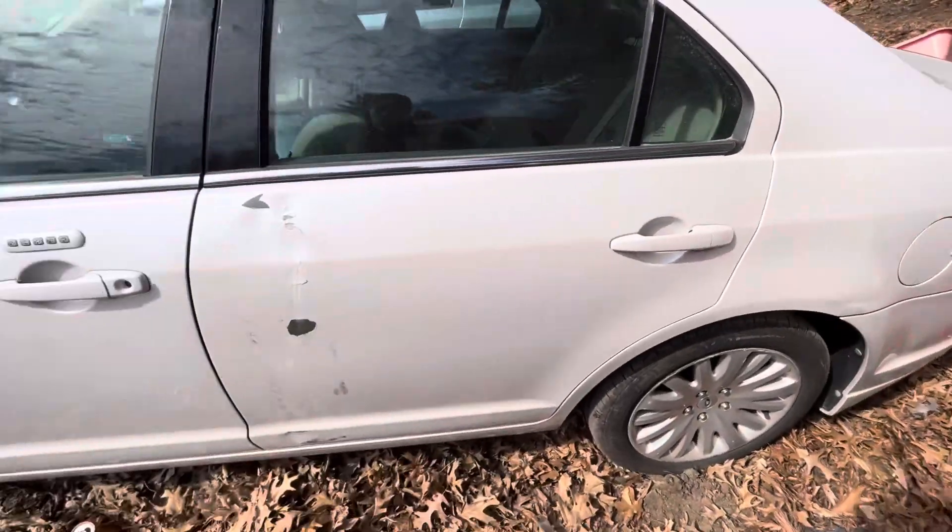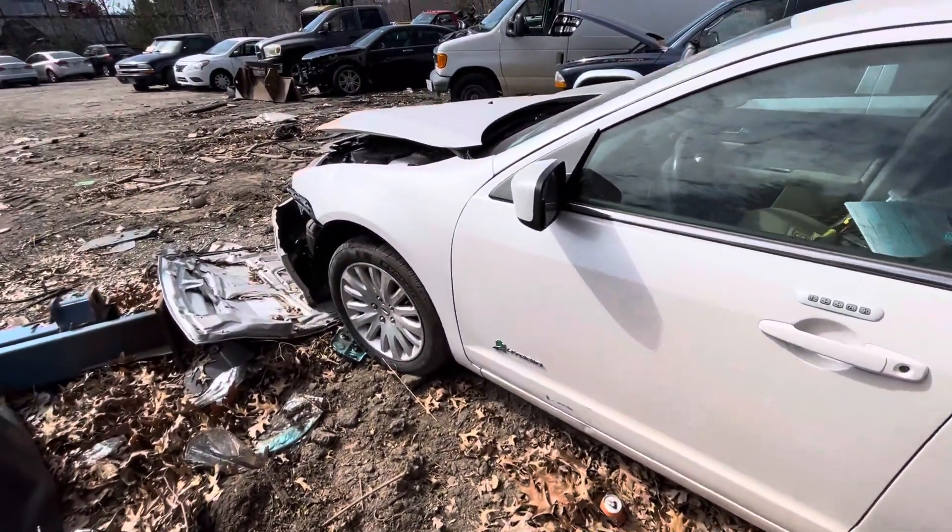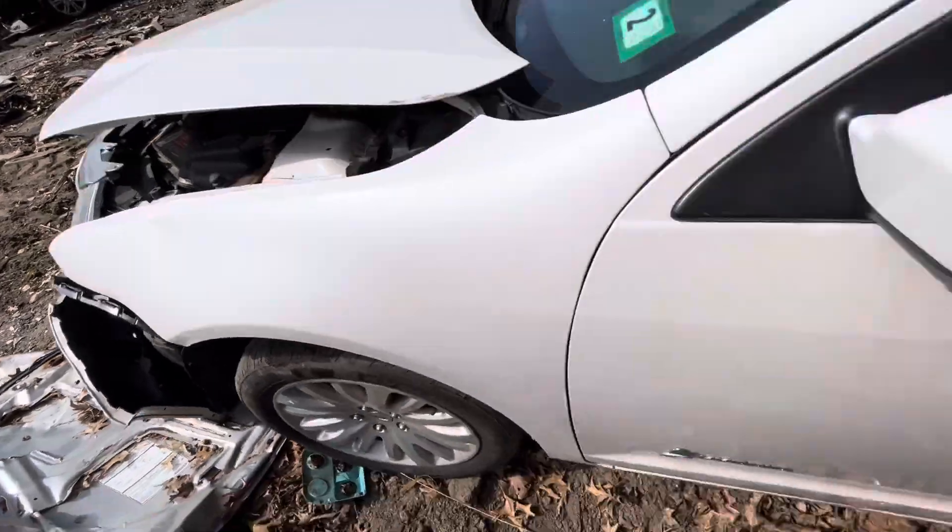Other quarter looks good. Rear driver door's junk, it's all dented up. Front driver's good. Glass mirror made it. Fender, not the prettiest, has some dents on top.